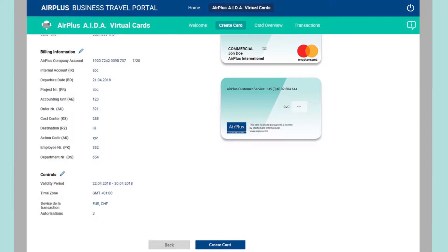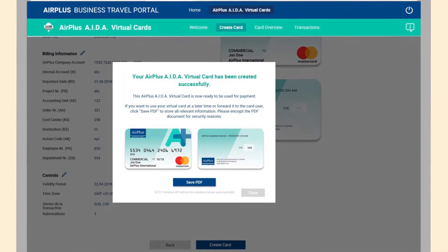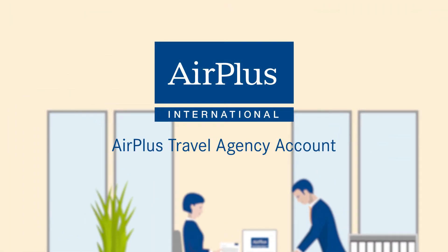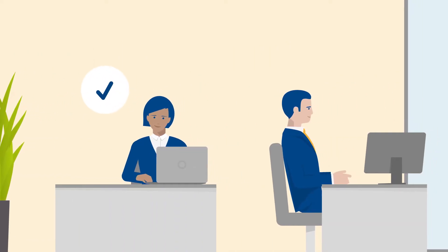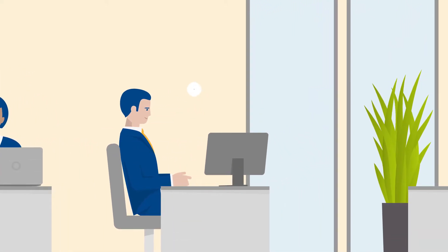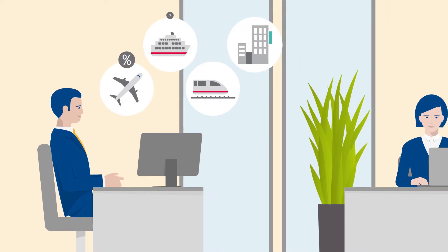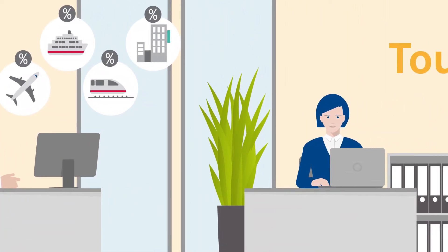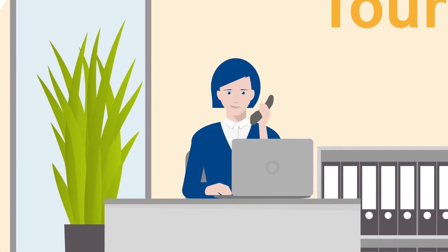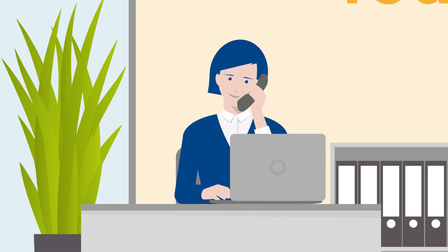It also offers you maximum security in international payment transactions. Make life easy for yourself by choosing the Air Plus Travel Agency Account including AIDA virtual cards. This enables you to optimize your processes and ensures that in the ever-changing travel industry, you are well prepared for whatever the future might bring. You are the travel experts. We are the travel payment professionals. Let's talk.